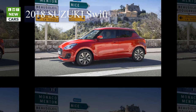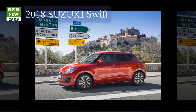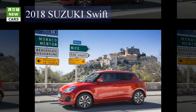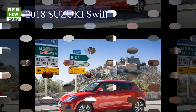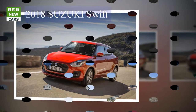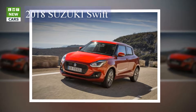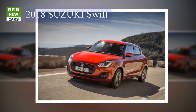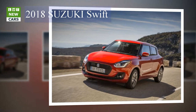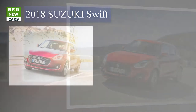The SZ5 is available in three variations: 1.0-liter Boosterjet SHVS with manual transmission, 1.0-liter Boosterjet automatic, and 1.2-liter Dual Jet with SHVS and All Grip Auto. Specification for the SZ5 adds auto air conditioning, 16-inch polished alloy wheels, satellite navigation, advanced forward detection system, keyless entry and start, rear electric windows, LED headlamps, LED combination rear lamps, adaptive cruise control, and six speakers.